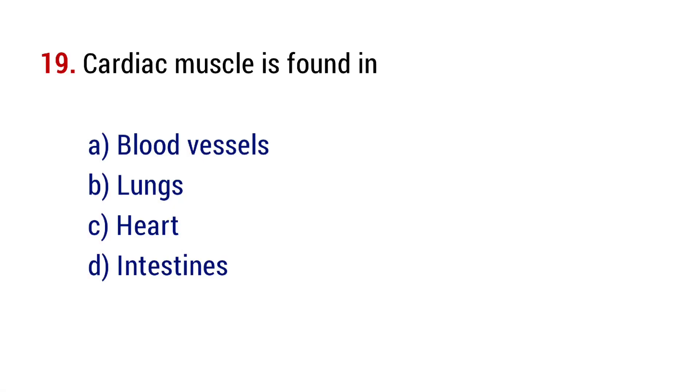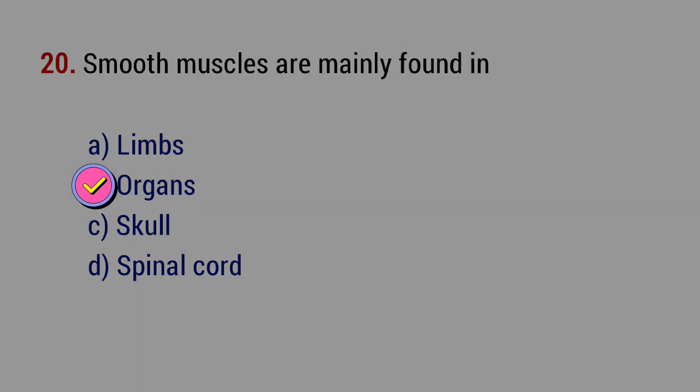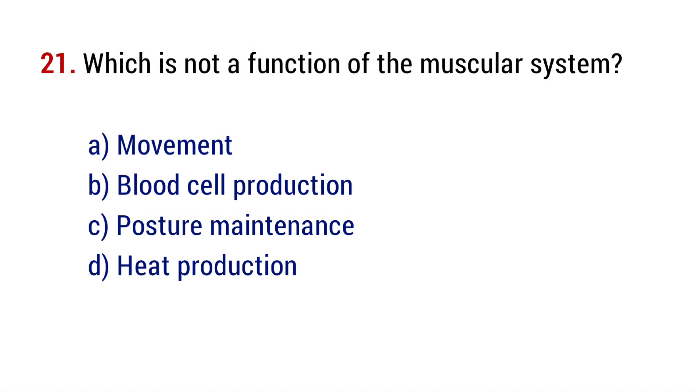Question number 19. Cardiac muscle is found in? The right answer is option B, organs.